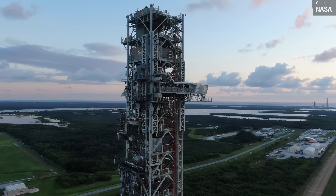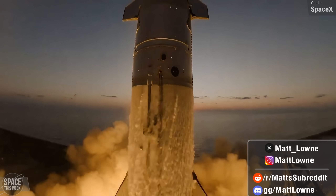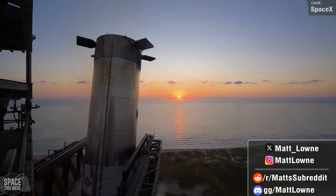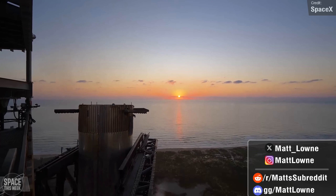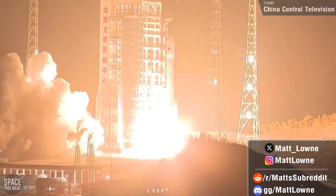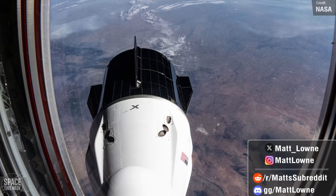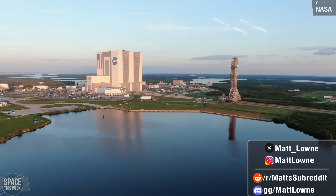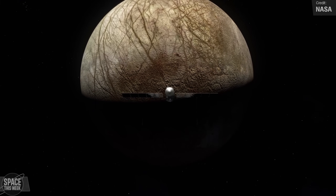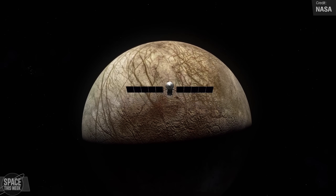Welcome back to another episode of Space This Week. Another packed episode awaits as we continue gawking at SpaceX's accomplishments with Flight 5, the landing of the Starship, and the catch of the Super Heavy. There were also seven Falcon 9 launches last week, if you count Monday's Falcon Heavy as three Falcon 9s. There were two launches from China as well. Delays with the return of Crew 8 due to bad weather have made it the longest ever Crew Dragon mission to date. The launch tower for Artemis 2 returned to the VAB after over a year at Pad 39B. Europa Clipper began its 1.8 billion mile journey to explore Europa, Jupiter's ocean moon, and much much more. So enjoy.